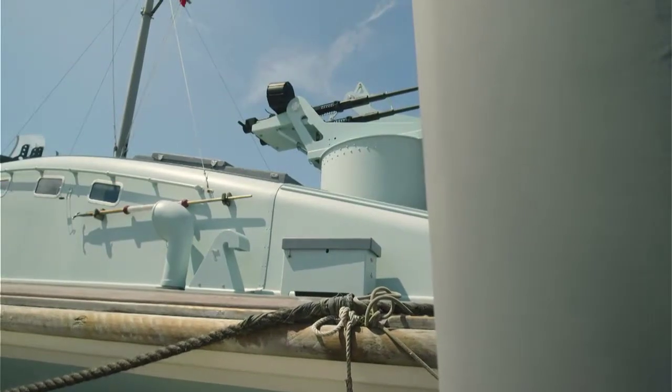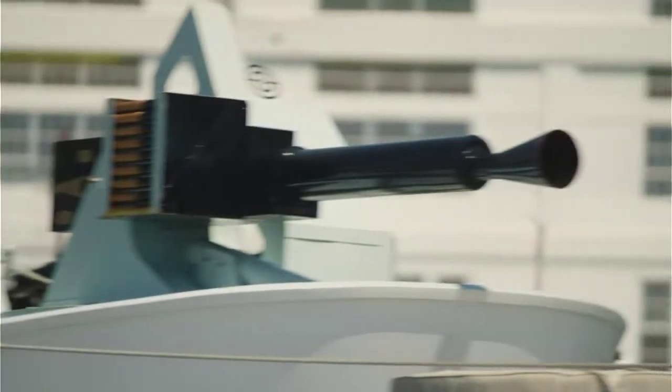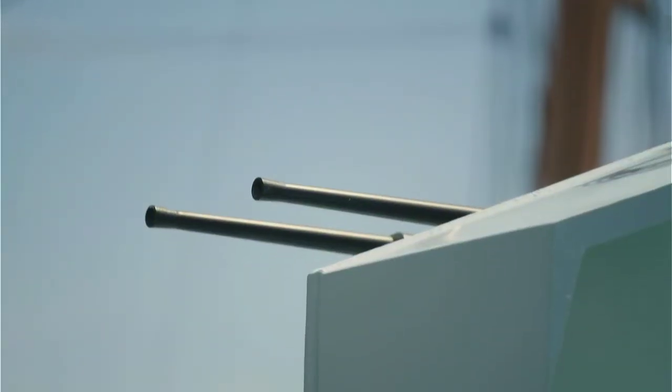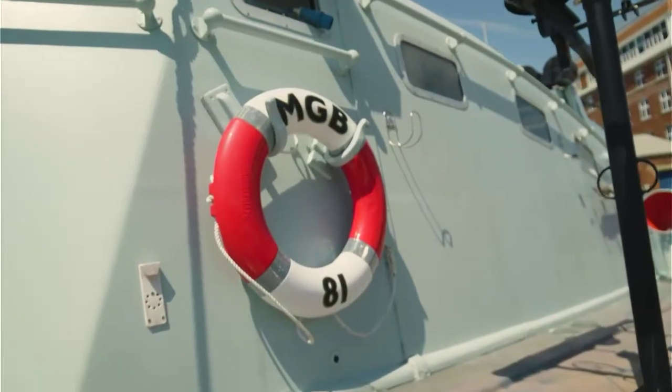The Royal Navy's answer was the Motor Gunboat, or MGB. This is a veteran of World War II, MGB 81.